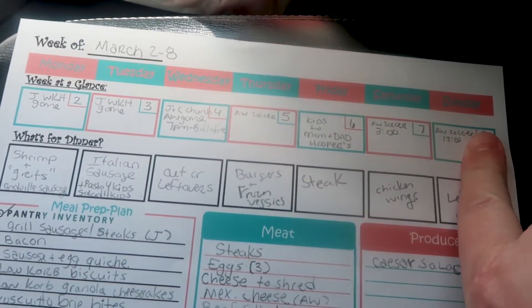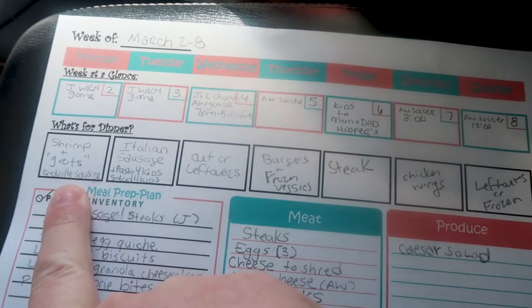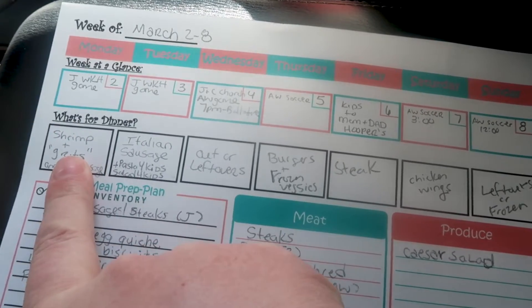My meal plan for this week — we have a pretty crazy schedule. I am doing a really special meal: shrimp and grits. I used high-key cauli mash to make a grits, so shrimp and grits with andouille sausage. This was amazing. I've already made that — it was so good, y'all.